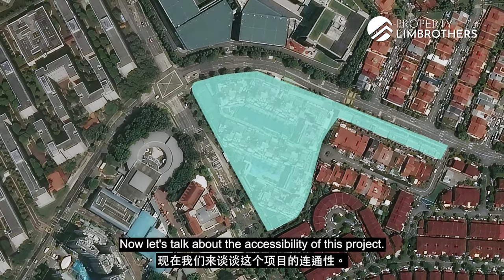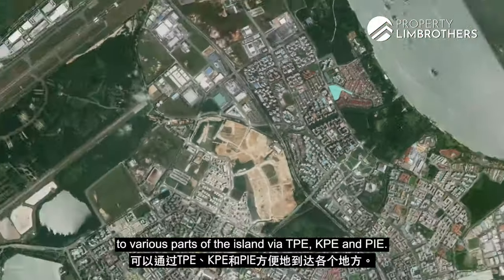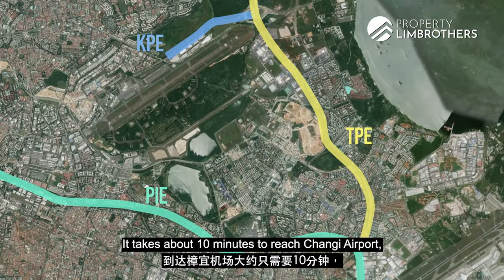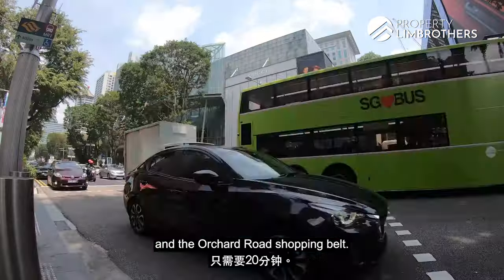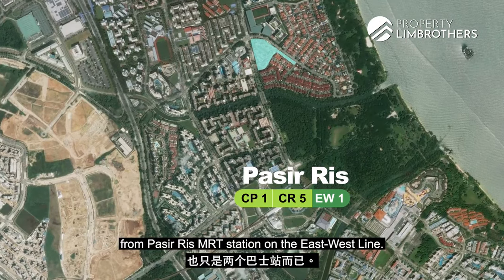Now let's talk about the accessibility of this project. For those who drive, Stratum Condo is highly accessible to various parts of the island via TPE, KPE and PIE. It takes about 10 minutes to reach Changi Airport and 20 minutes to both the CBD area and the Orchard Road shopping belt. We are also just two bus stops away from Pasir Ris MRT station on the East-West Line.